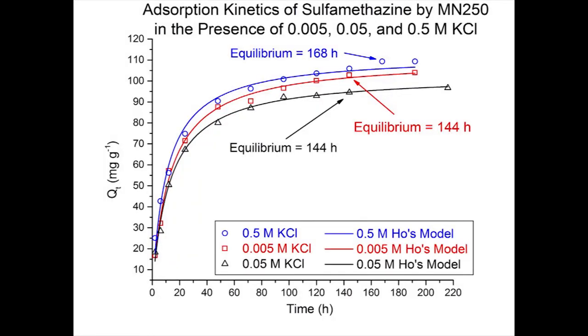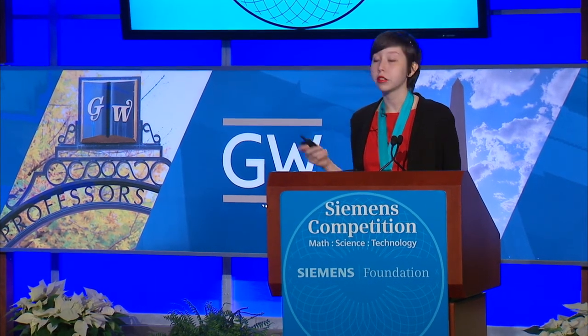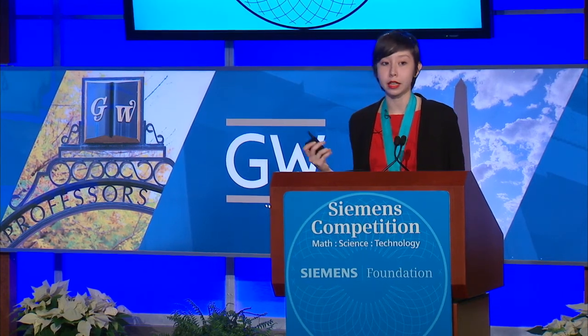Looking at my adsorption kinetics graph, comparing the 0.005 molar data to the 0.05 molar data, the initial rate of adsorption drops by about 34%. But when comparing the 0.05 molar data to the 0.5 molar data, the initial rate of adsorption increases by 74%, even surpassing the initial 0.005 molar data. You can really see how salting out is playing a big role in this part of the experiment.